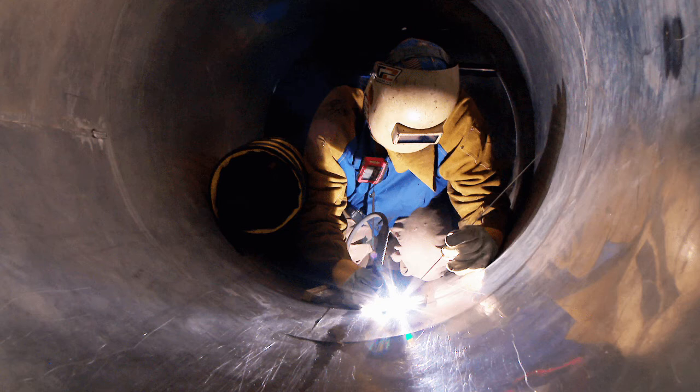Some of the above conditions may already be present in the confined space. However, some may arise from the work being carried out or because of ineffective isolation of plant nearby, e.g. leakage from a pipe connected to the confined space.